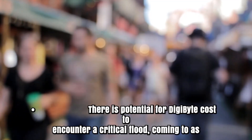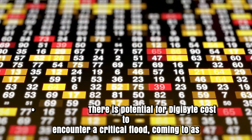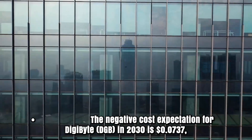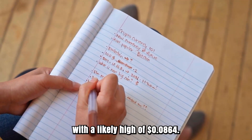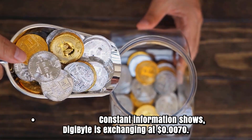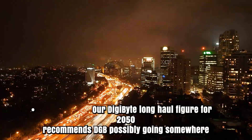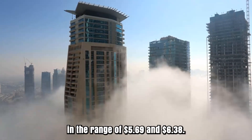Digibyte Price Prediction: There is potential for Digibyte cost to see a significant surge, reaching as high as $0.0133 toward the finish of 2025. The negative cost expectation for Digibyte DGB in 2030 is $0.0737, with a likely high of $0.0864. The cost of 1 DGB would reach as high as $4.65 by 2040. Our long-term forecast for 2050 suggests DGB potentially going somewhere in the range of $5.69 and $6.38.